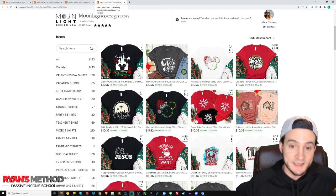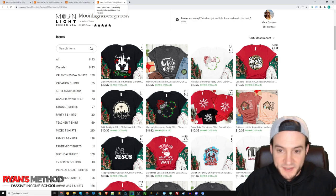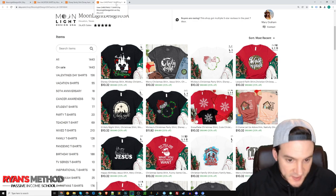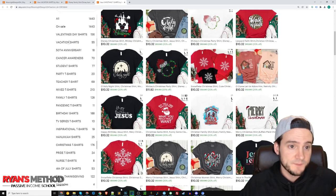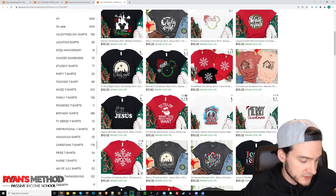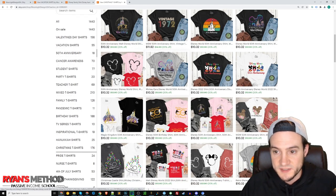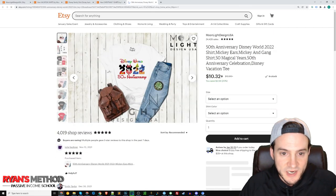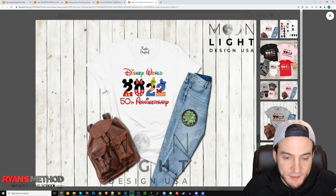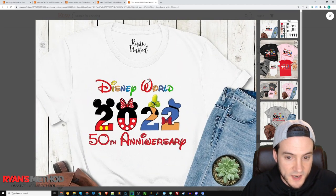It does look like they at least understand Etsy best practices — the thumbnails look great, the pricing is good, the 20% off sale all looks really good. They're using sections on their shop: Valentine's Day shirts, vacation shirts, 50th anniversary. Clicking into 50th anniversary, we're still seeing a lot of Disney. So is this just a Disney shop? This looks like a straight-up ripped-off Disney shop and that's all they do here — not what I expected when I started this review.